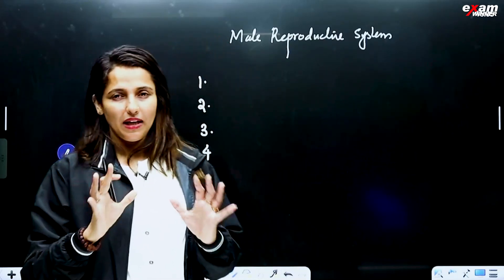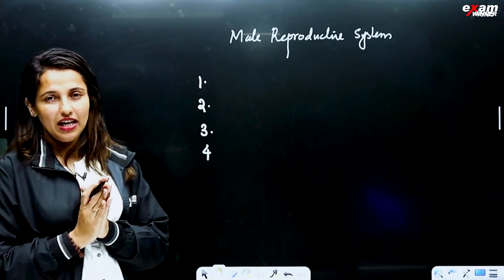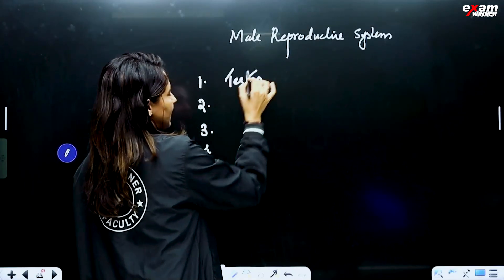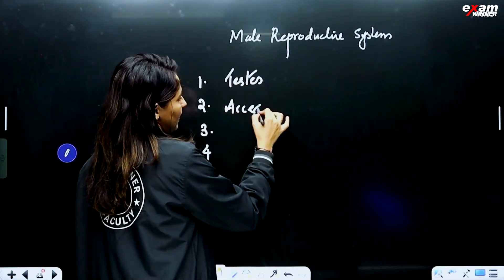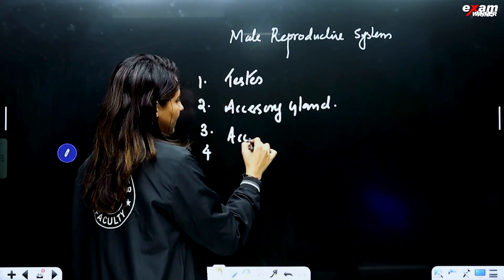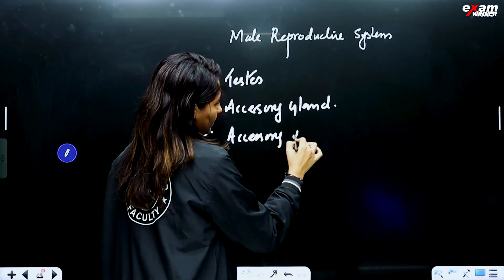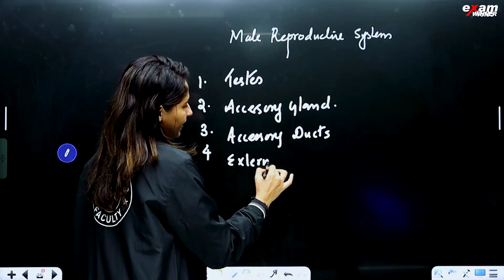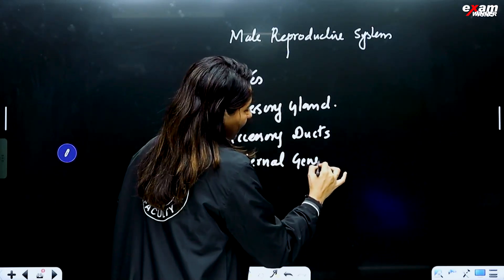Our primary sex organs — testes. Accessory glands. Accessory ducts. External genitalia. These are the four components of the Male Reproductive System.